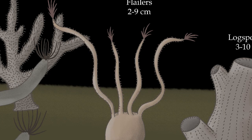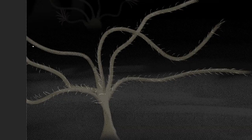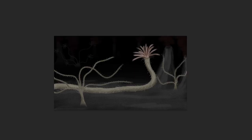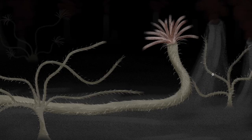Flayers are the only large clade of Choraliforms to not have hard branches. Instead of having a single root, they attach themselves to a hard surface — may that be a stone or just another Choraliform — using small hair-like protrusions on the base of their main branch. Once attached, they begin growing the longest branches out of any Choraliform, whose job is to flay around, hence their name, and collect nutrients from the surrounding area.